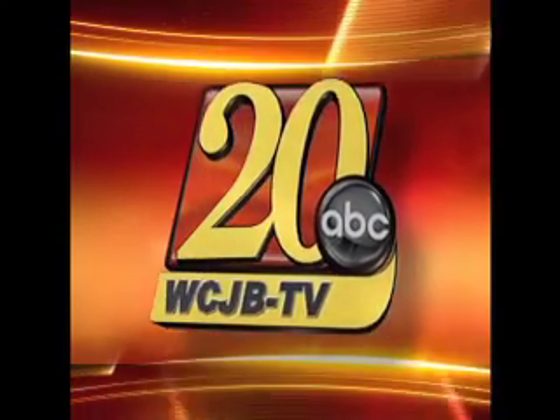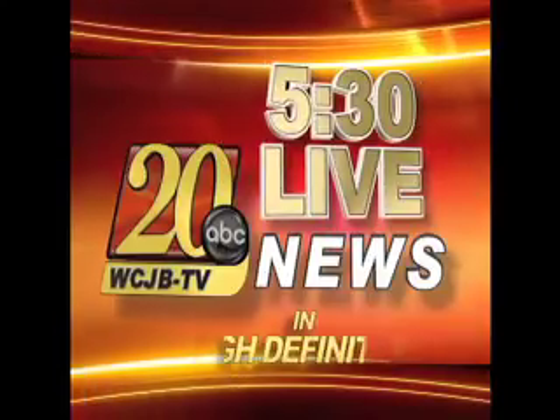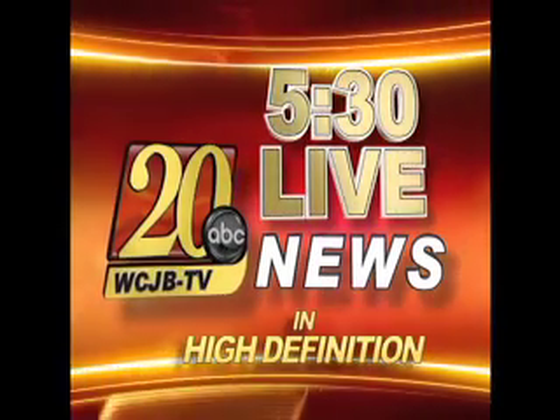Now, from your local source, TV20 News, 5:30 Live in High Definition.